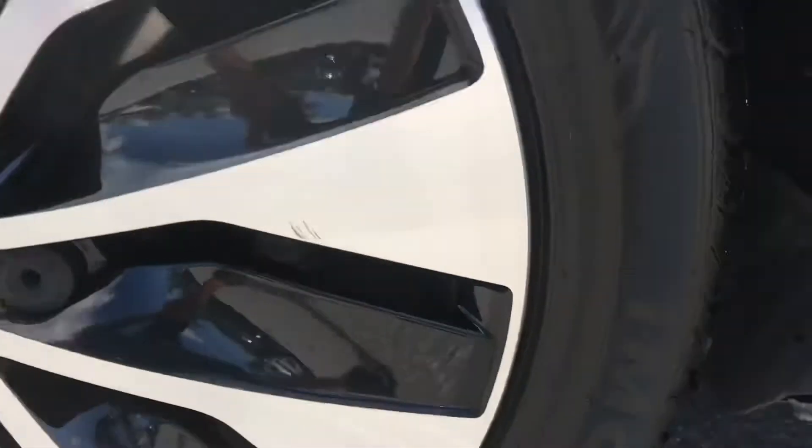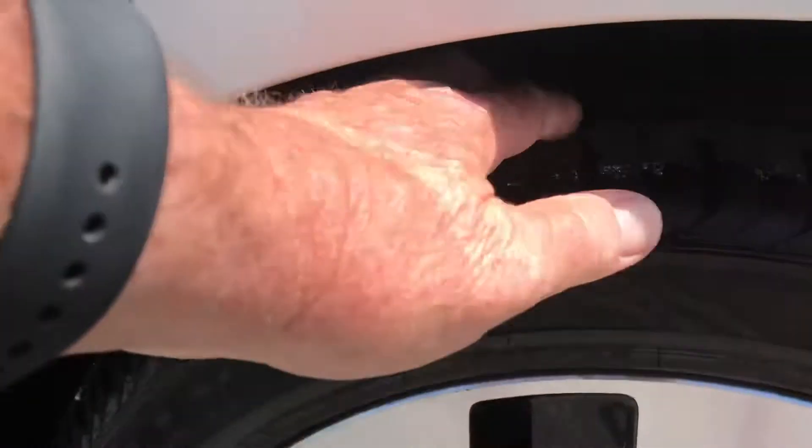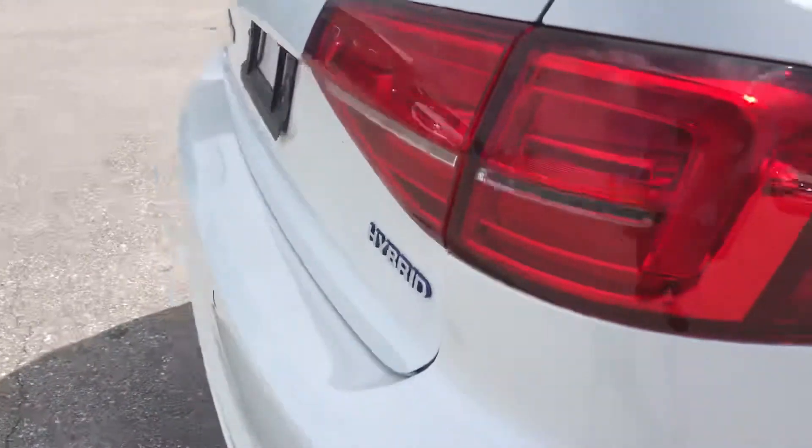Coming to the back here, we're going to check this rear wheel for curb rash — this wheel looks perfect. Tire tread is excellent. The young man really kept this thing nice.